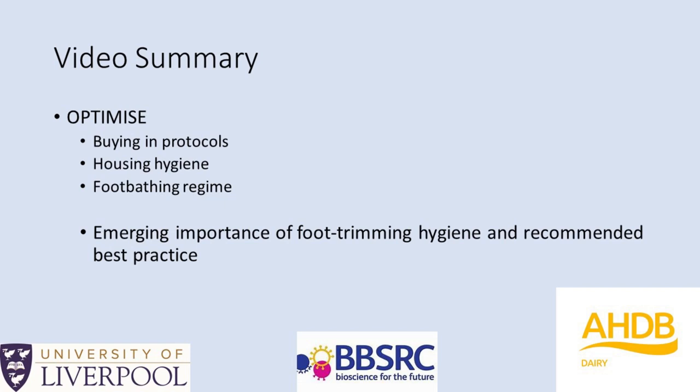In summary, this video has hopefully challenged you to think about a number of ways to improve digital dermatitis control on your farm. We've looked at the risks of buying in and how best to mitigate them. We've covered housing hygiene and how to avoid slurry build-up which can damage the foot skin and spread disease. We've covered tips on how to check and optimise the foot-bathing regime, and finally the emerging importance of good hygiene during foot trimming and recommendations for best practice.